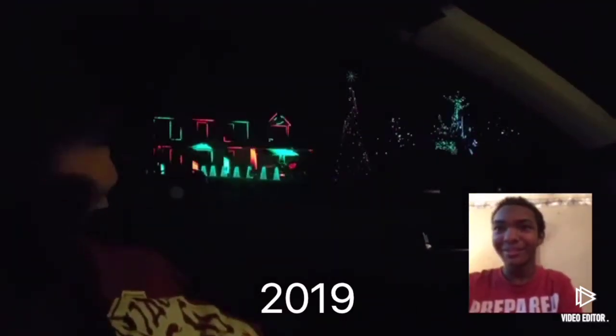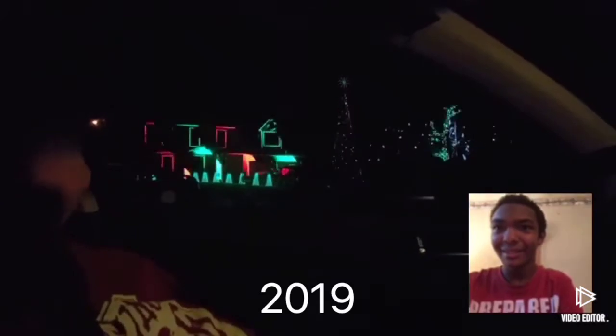Wow. This looks kind of cooler than the last clip. Maybe it does, maybe it doesn't. I don't know. That looks really cool. I would say it's looking really, really good. That is looking good. Oh, it does a turn. I didn't even notice that.